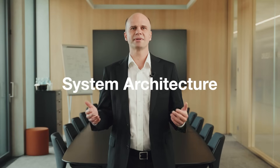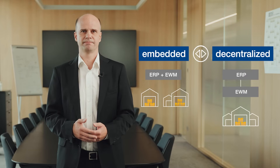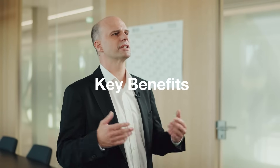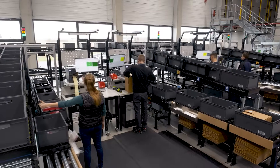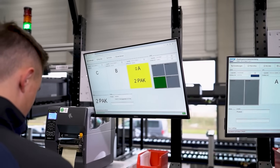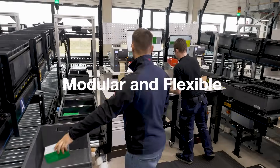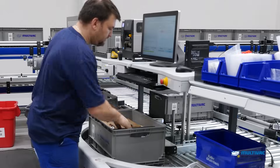When it comes to the system architecture, EWM can be deployed either as an embedded or as a decentralized system. EWM stands out with its significant improvements over the previous SAP Warehouse Management System, and offers a modular and flexible architecture, allowing it to manage everything from simple warehouse setups to high-complex and large-scale operations.